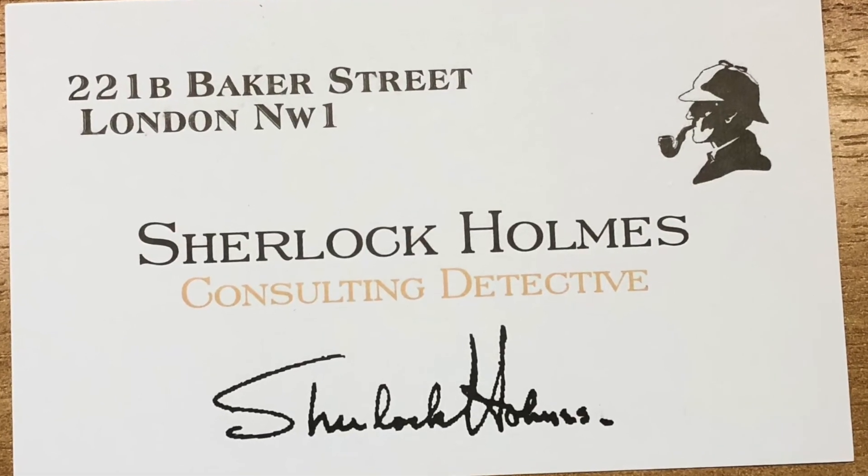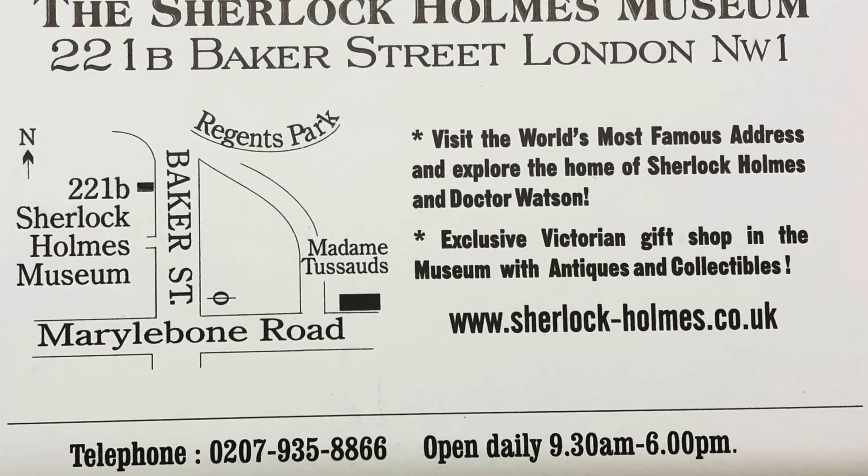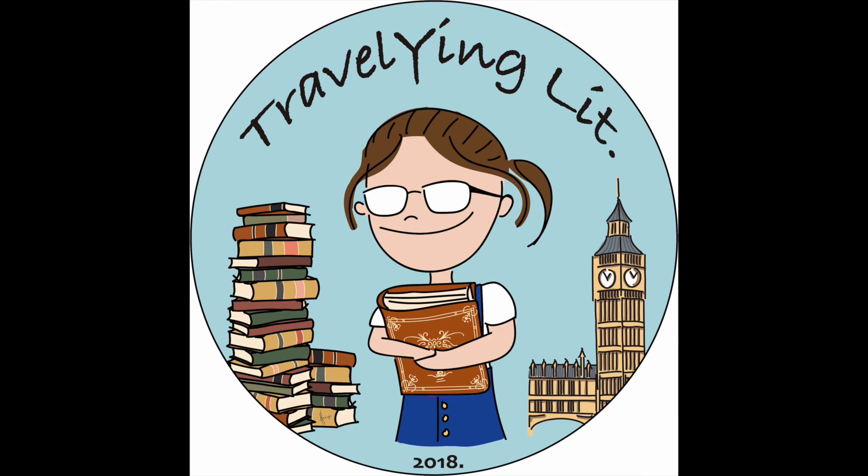This was my trip to visit the world-famous consulting detective Sherlock Holmes Museum. I hope you enjoy the video as much as I enjoyed the museum. Don't forget to subscribe to Traveling Lit if you haven't. See you soon in my next video!